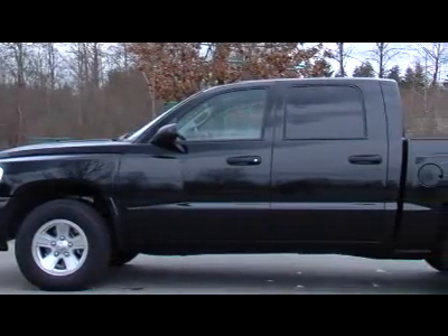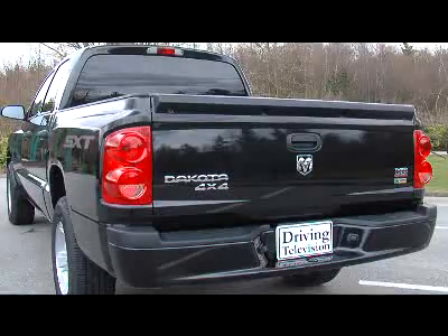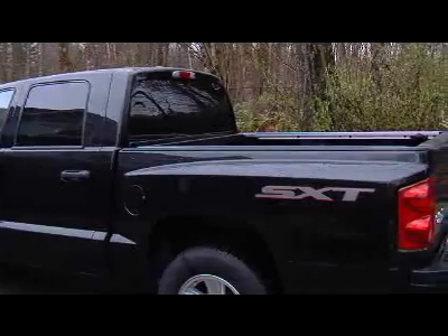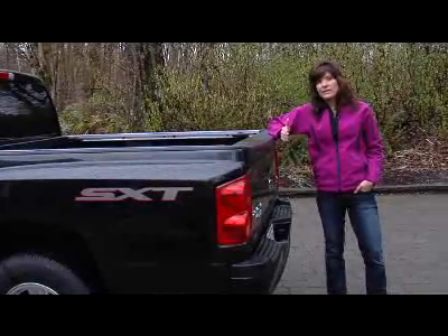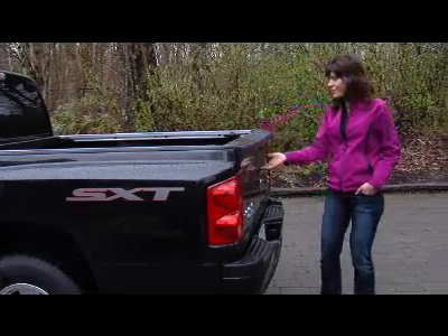All three can be ordered with extended cab or crew cab, two- or four-wheel drive. The ST is only available with the base V6, but the SXT and SLT can be ordered with a V8. The length of the bed will vary depending on the size of the cab that you get. Many of the new full-size trucks have a tailgate assist, which helps make the tailgate easier to lift or close — but not the Dakota.